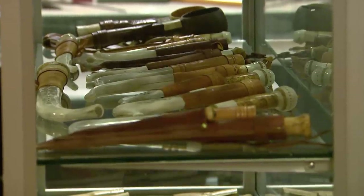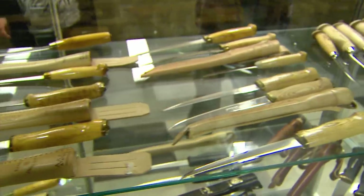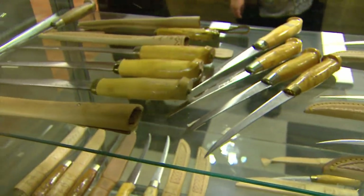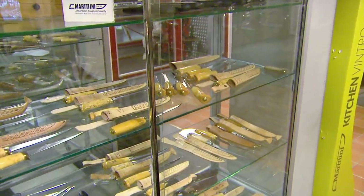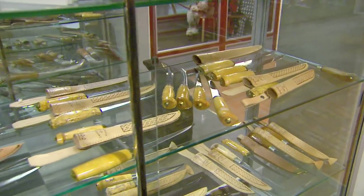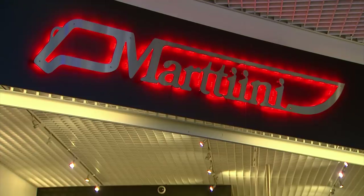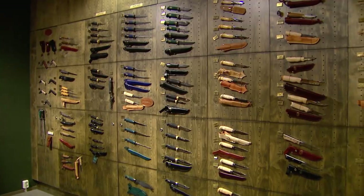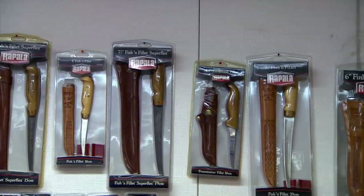Over in a special glass case, something peculiar: here is the filleting knife that made Martini famous in America — the originals. And they're still selling a lot of these filleting knives, all over the world. The quality, the price, the name — and the story. Yeah, that's true.